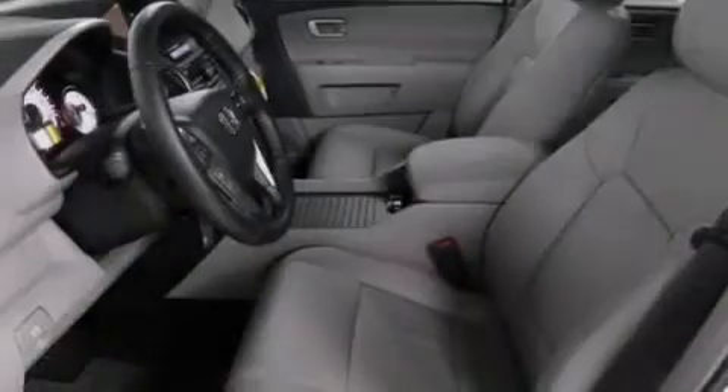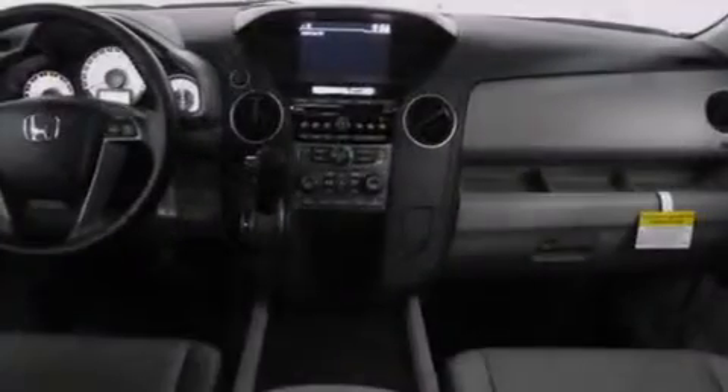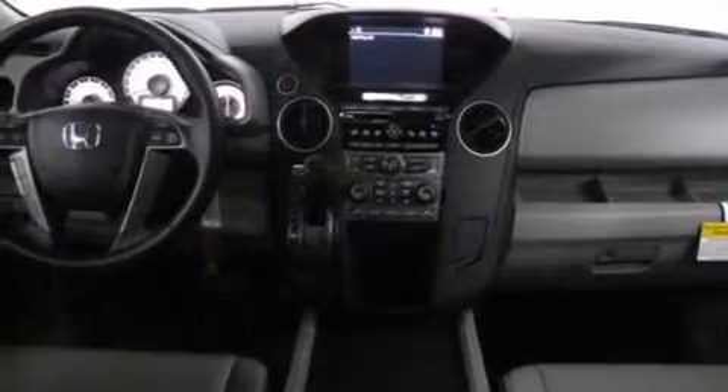An auto-dimming rear-view mirror, a HomeLink feature, and heated seats can warm you up in seconds, keeping you and your passengers comfortable the whole trip.